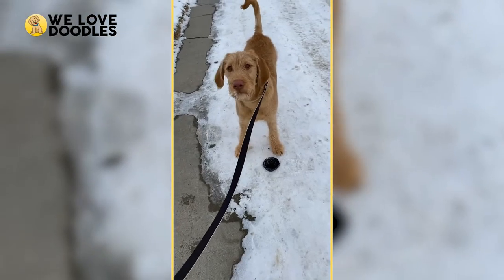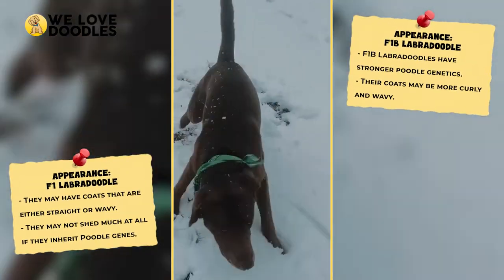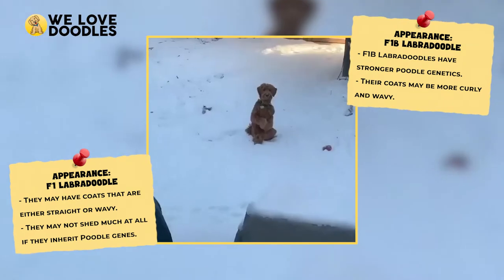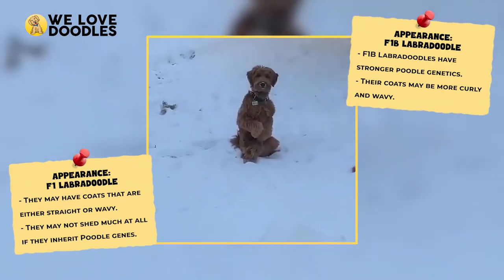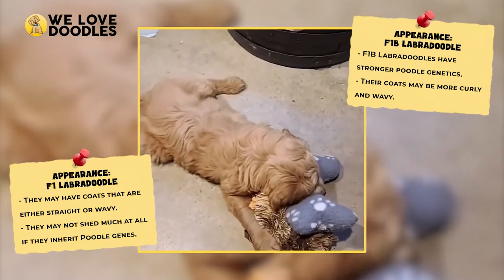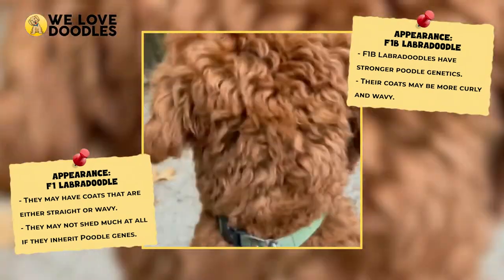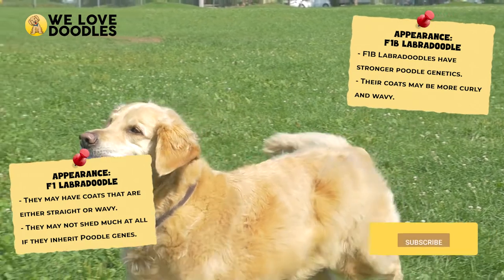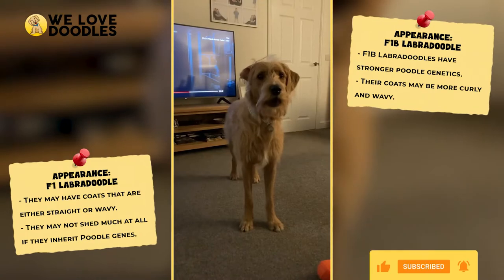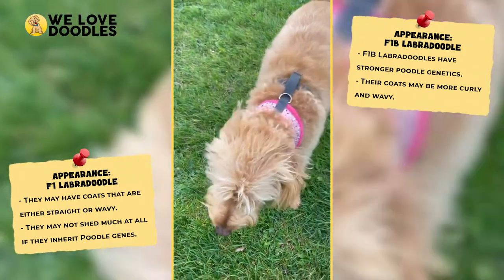Appearances. When comparing the F1 and F1B, one of the first things that becomes apparent is how much the coat can change. The F1B looks far more poodle-like when comparing both, which makes sense as it has a lot more poodle in it than the F1, which can have straight or wavy fur and retains a lot of golden retriever in it. The F1B will require more grooming since poodles don't shed, but the counter to that is you won't have to deal with vacuuming or sweeping up hair like you may with the F1.